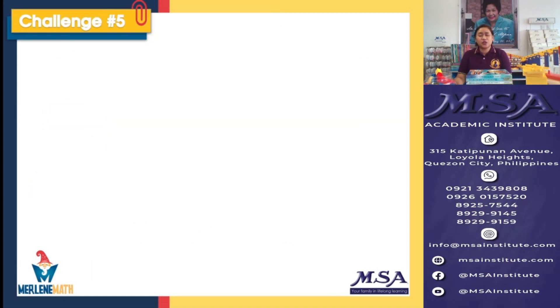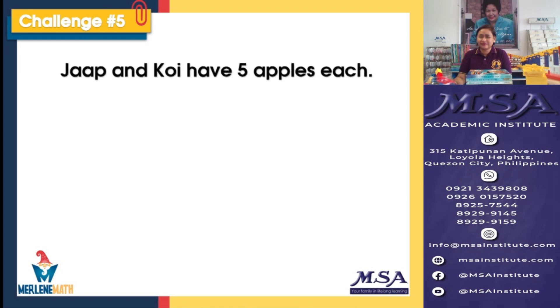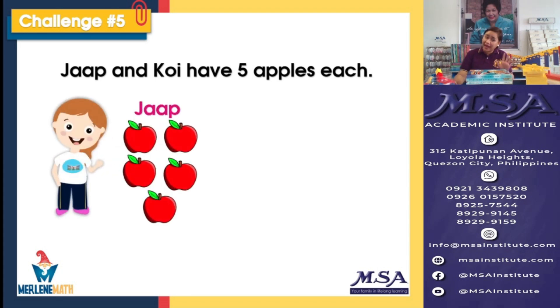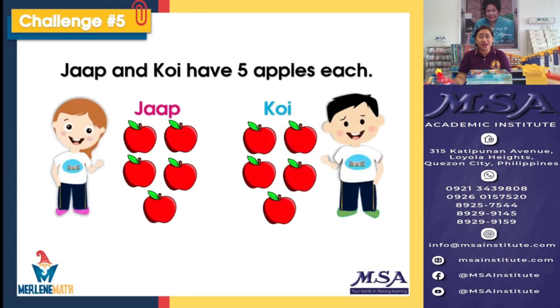For our challenge number 5, are you ready? Our challenge problems are getting tougher, but I know it's getting easier for everyone. That's the power of your Merlin Singapore Math. So let's go on. Japp and Koi have 5 apples each. So Japp has 5, and Koi also has 5 — red apples, very sweet, and these are healthy snacks when you go to school.